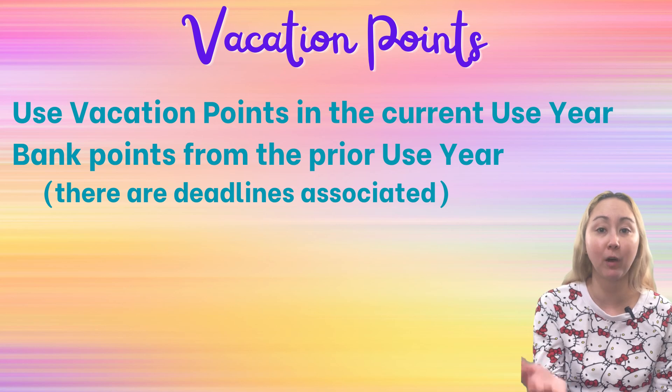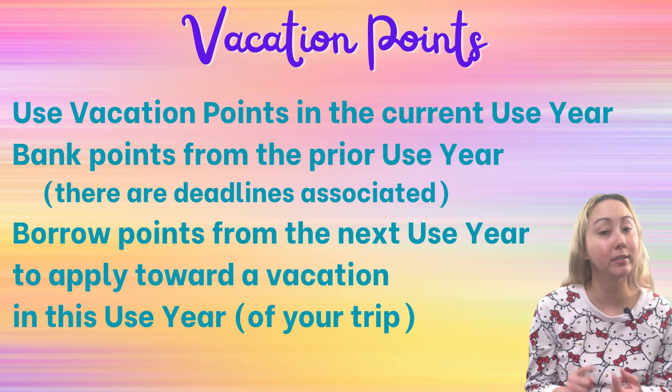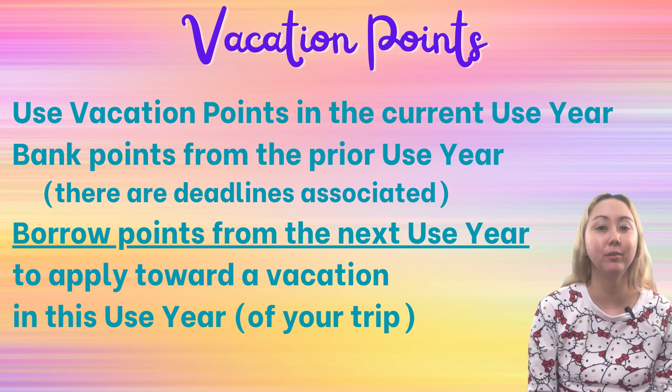You can also borrow points from the following year and bring them into your current use year. With your current use year's points, banked points, and borrowed points, you can effectively combine three use years worth of points to apply to one vacation. And in this video, we'll do a deep dive into borrowing.